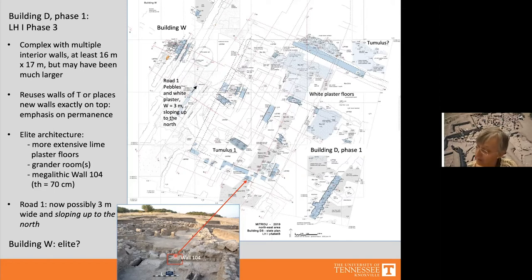Tumulus 1 remained visible within Building D, and another tumulus may have been constructed in the earthen Road 2 to the north of Building D. Road 1 now seems to have been up to three meters wide, now sloping upward as seen in a sounding and in the water pit. Road 1 ran from Building D at least three meters, possibly further, toward the northeast burial plot.